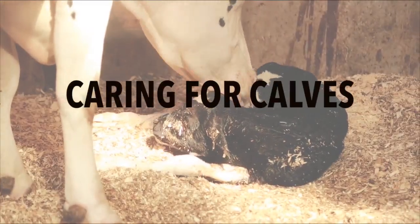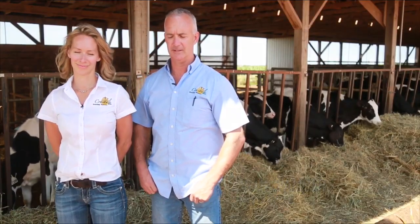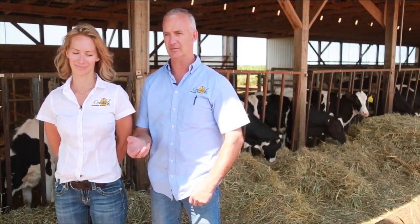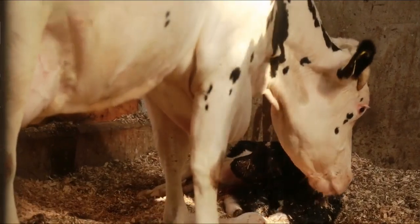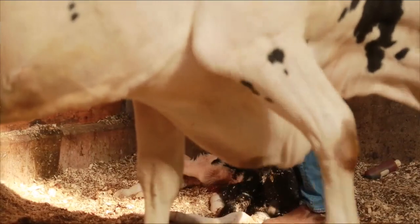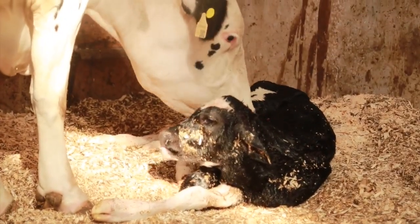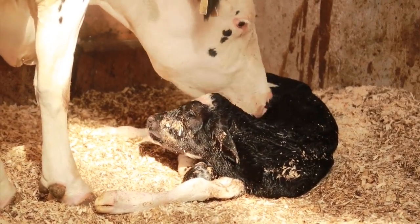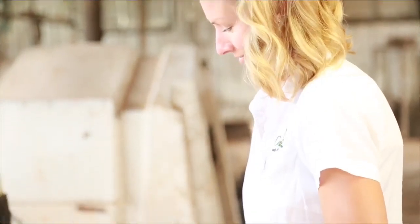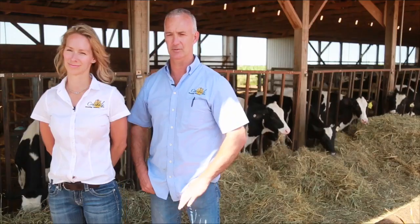When the calves are born on the farm here, they're born in calving pens up in the dairy barn. Immediately after they're born, we take the calves and disinfect the navels to prevent any bacterial infection. We'll vaccinate or give the calves some selenium because we're selenium deficient in the soil here in Prince Edward Island, to avoid diseases like white muscle disease and things like that. We'll also give the calves an oral vaccine to help protect them against rotacoronavirus, which can cause scours. Then we'll feed them their colostrum for immunity response as soon as we can, right away.